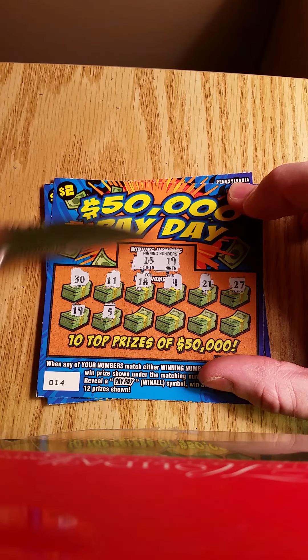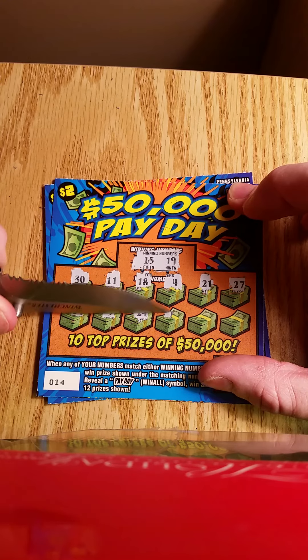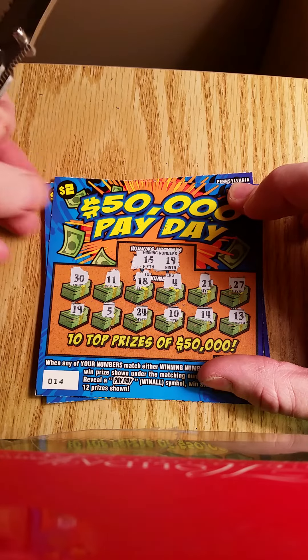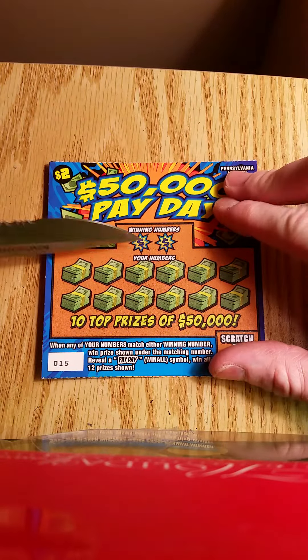19 matched! Alright, one win there. Hopefully we can pull out more than $2 on that.